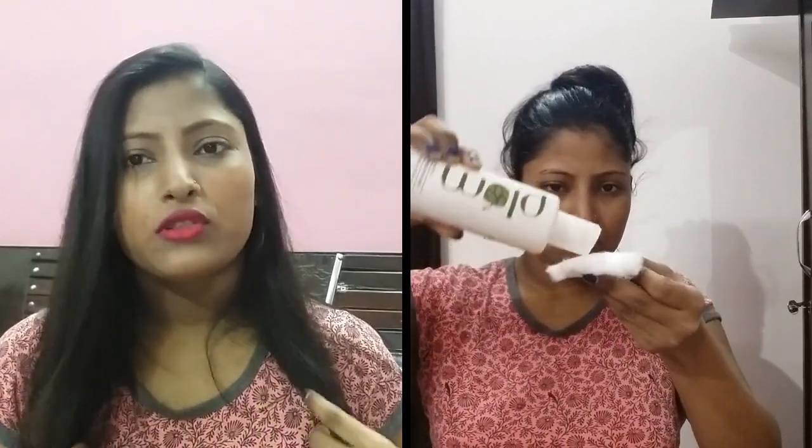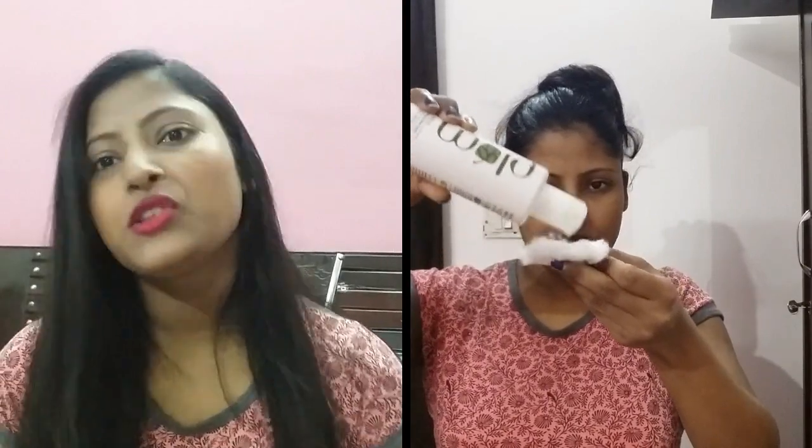I would like to tell you how to apply toner the right way. You don't need to use a special pad — just use any cotton, stretch it out, put 4 to 5 drops of toner on it, and then apply it to your skin.